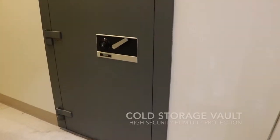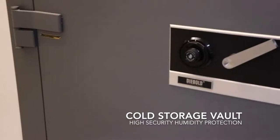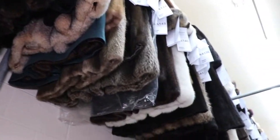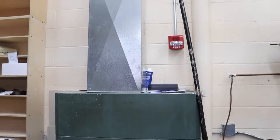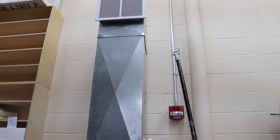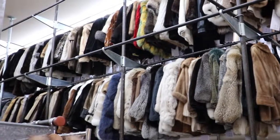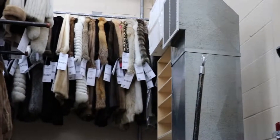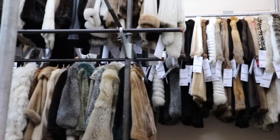Let me show you where your fur will be stored. This is our cold fur storage vault. It is extremely important to store your fur in off-season to protect it from heat, humidity and moth. In addition, we have a modern sophisticated burglar alarm system which will protect your fur from theft.